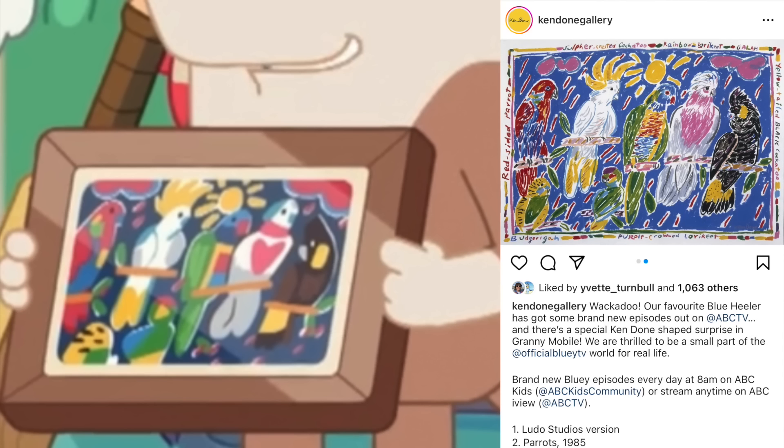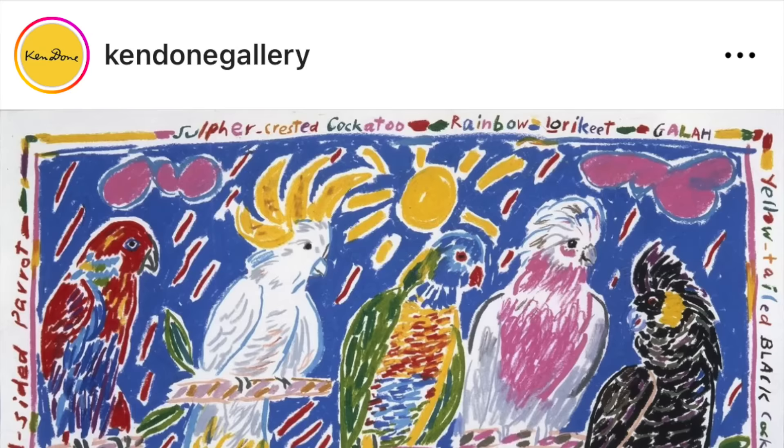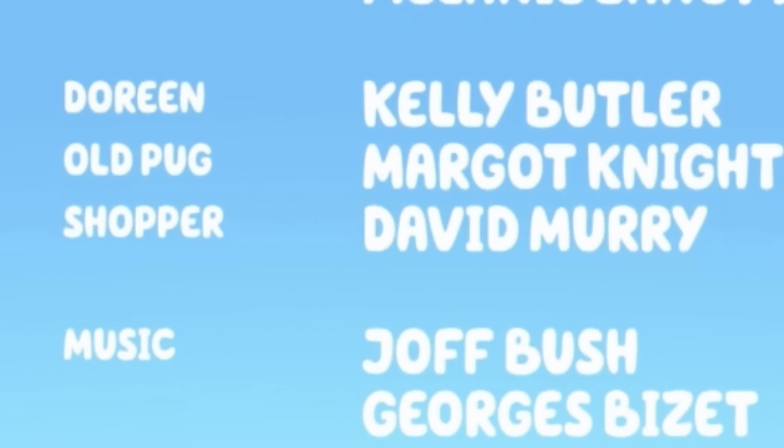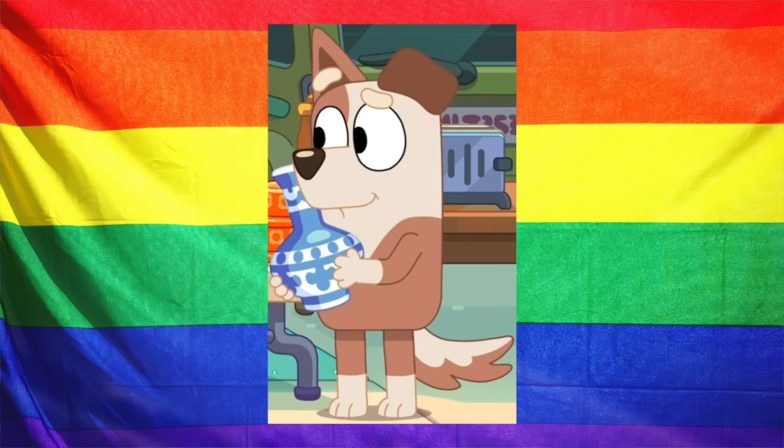The other big Easter egg is the bird painting that we see the shopper trying to buy. This is actually by Ken Dunn, originally called Parrots from 1985 — it features five very Australian birds: the red lorry, the cockatoo, the rainbow lorikeet, the galah, and the black cockatoo. They even posted about this on their Instagram, and it's really cool to see this iconic Australian painting brought to life in Bluey. We also have a new character, the shopper, voiced by David Murray. A lot of people on Reddit have mentioned that he has a very traditional gay Australian accent, and perhaps he is the first sort of LGBTQ representation — though there's no extra evidence, and no one from the crew has confirmed this on social media.